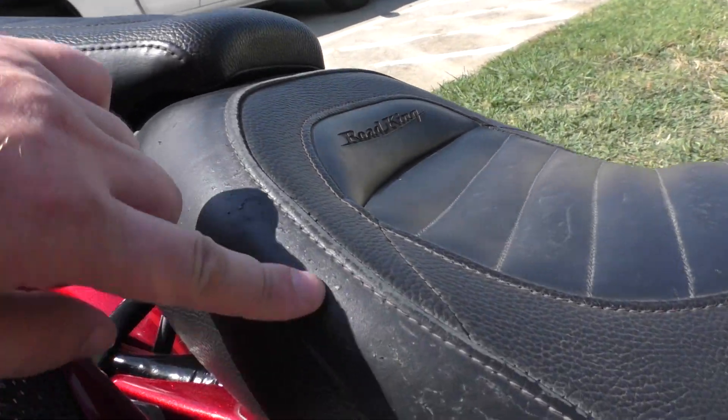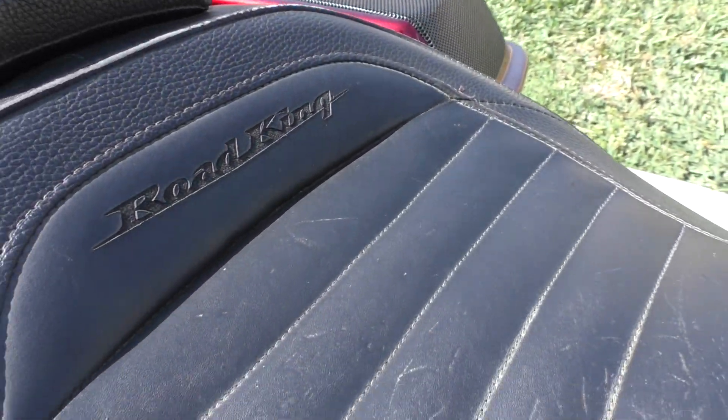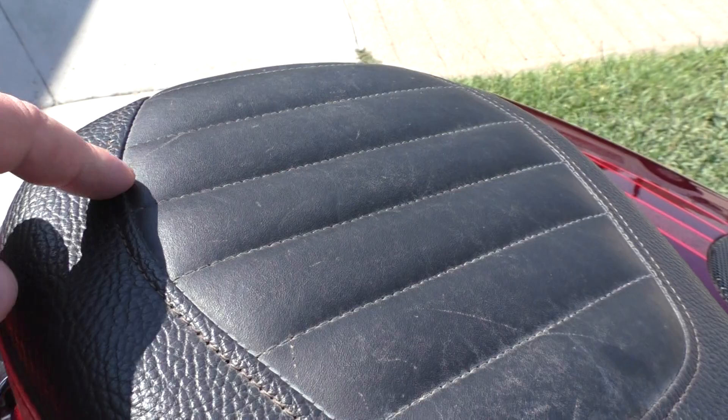Now this seat right here has got some scratches and some wear marks on it. And the same thing on the passenger pad.